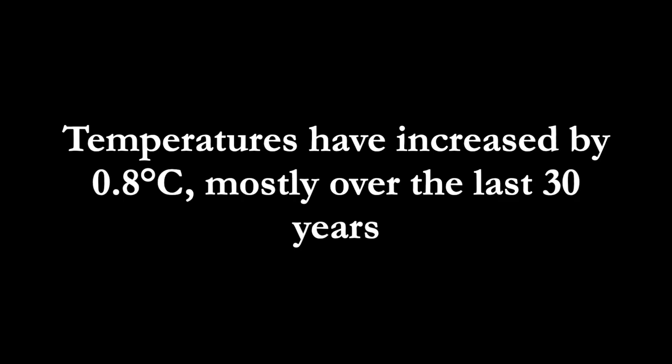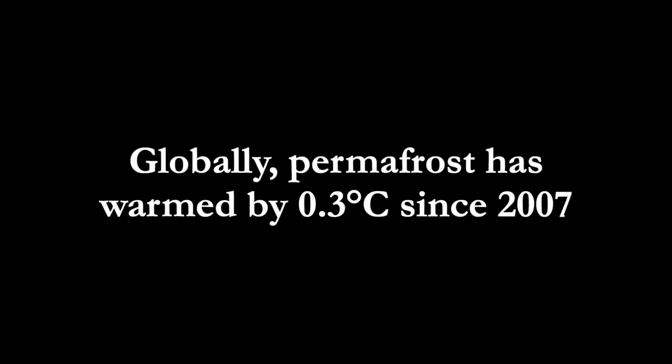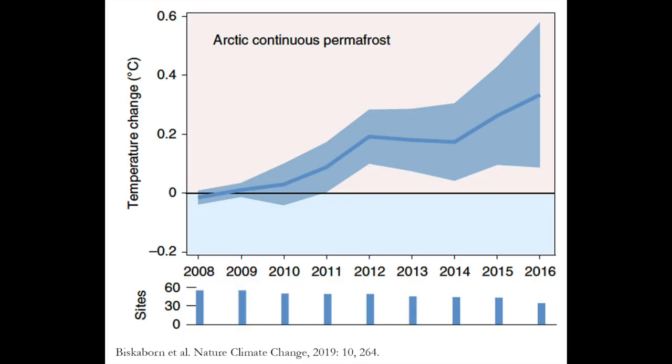Temperatures have increased by 0.8 degrees Celsius, mostly over the last 30 years. Globally, permafrost has warmed by 0.3 degrees since 2007.